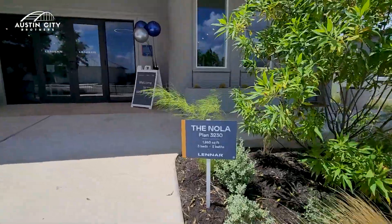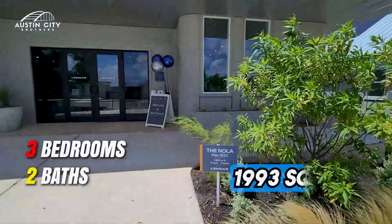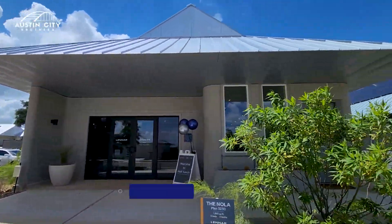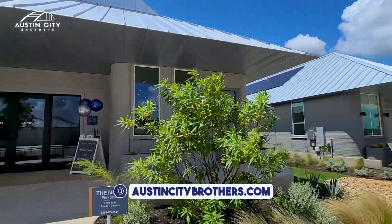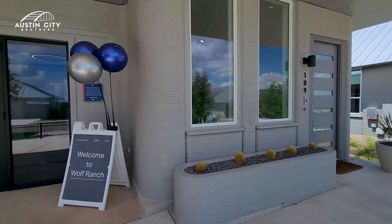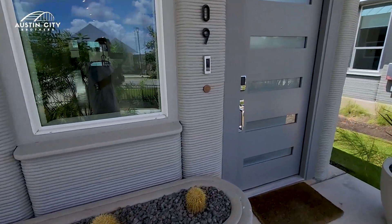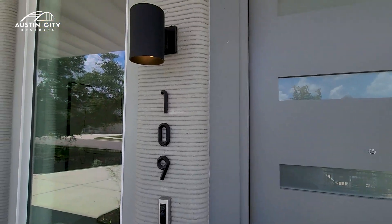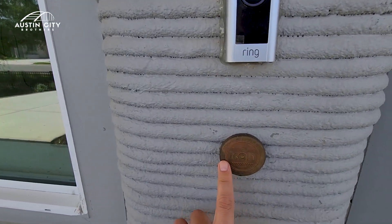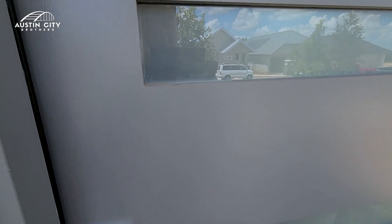This is the NOLA floor plan with three bedrooms and two baths and just under 2,000 square feet of living space. They have eight floor plans that they build over here, and this one is one of the more popular ones — it is their model home. This is a collaboration with ICON, which is the exact company that does the 3D printing for this project.